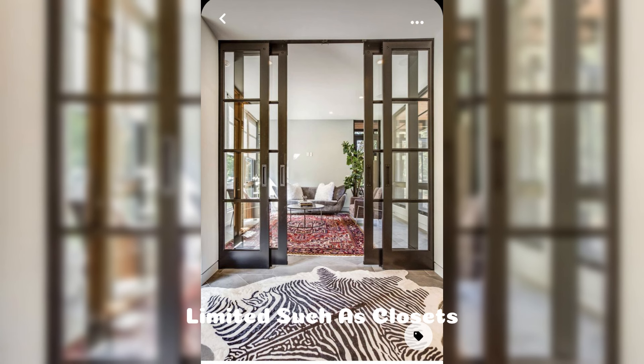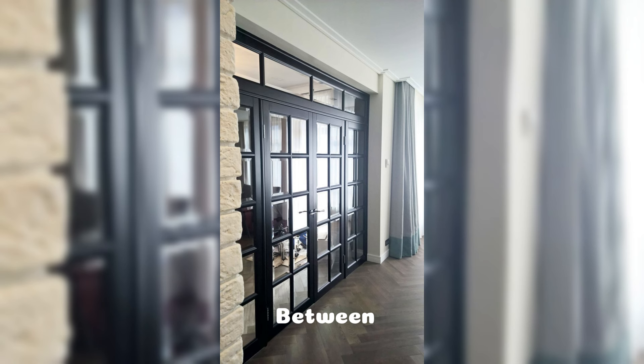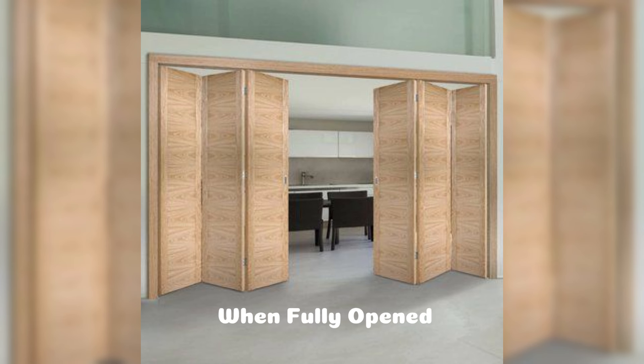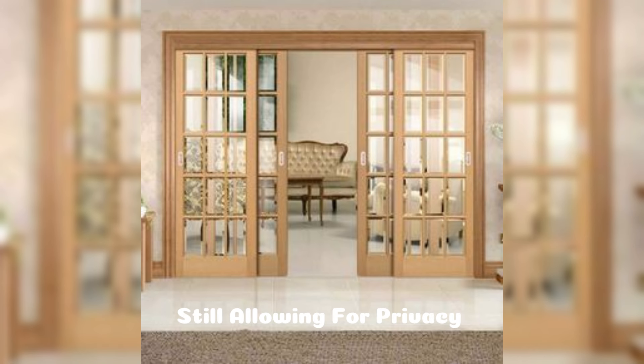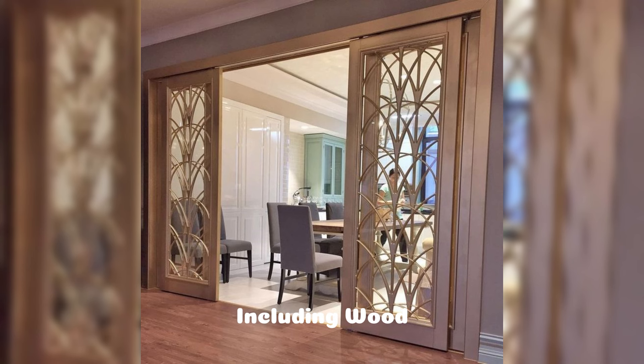Folding doors are ideal for areas where space is limited, such as closets, laundry rooms, and even as partitions between rooms. These doors consist of panels that fold back onto each other, offering maximum access to the opening when fully opened. One of the biggest advantages of folding doors is their ability to create an open-plan feel while still allowing for privacy when needed. They are available in a variety of materials including wood, aluminum, and glass.